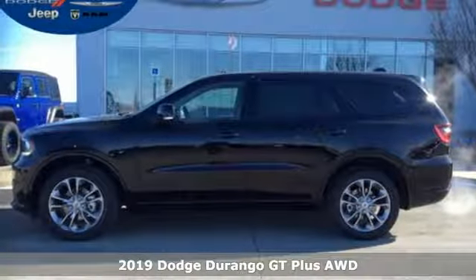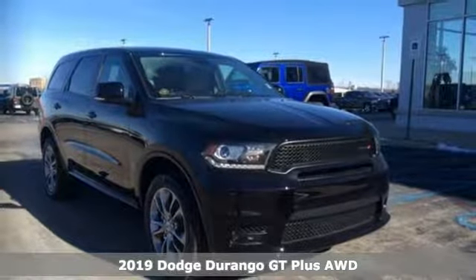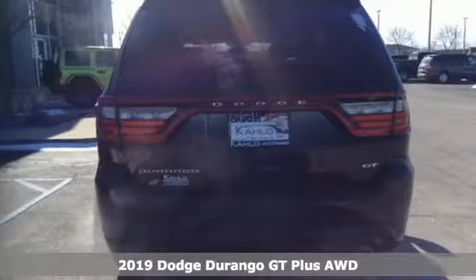Here's a new 2019 Dodge Durango. With incredible power, space and safety, adventure springs to life with the all-in Durango. You'll look forward to every drive with features like these.